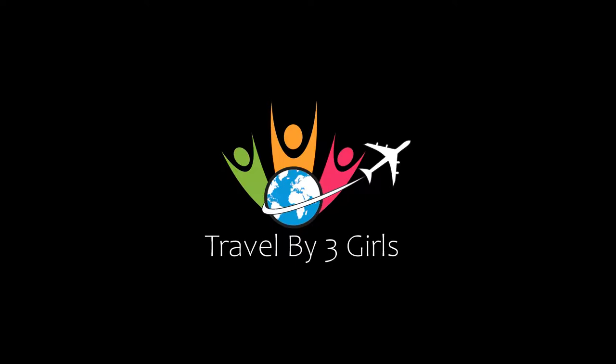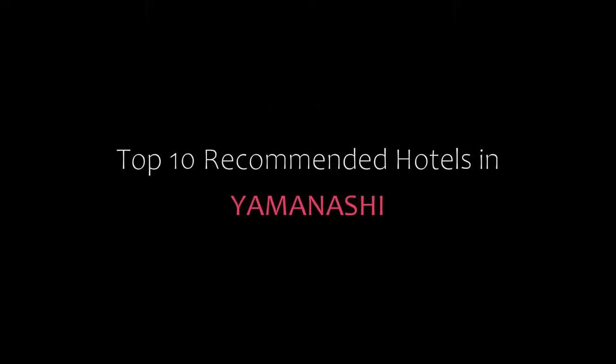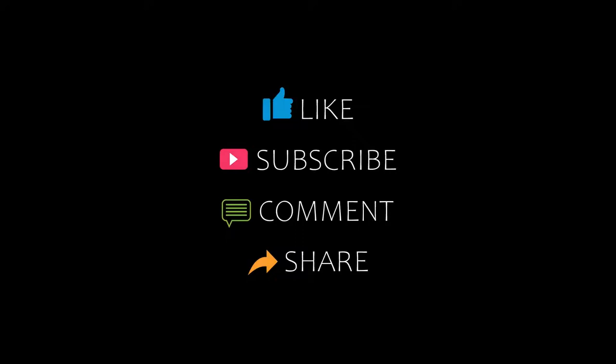Friends, welcome back to my channel. Now you are watching top 10 recommended hotels in Yamanashi. Please subscribe to my channel and don't forget to like, share and comment. Let's start the video.